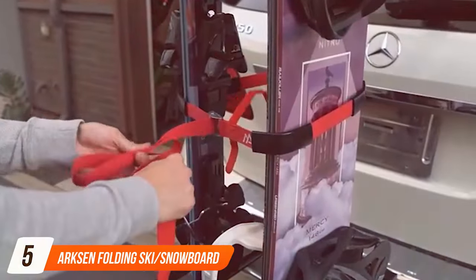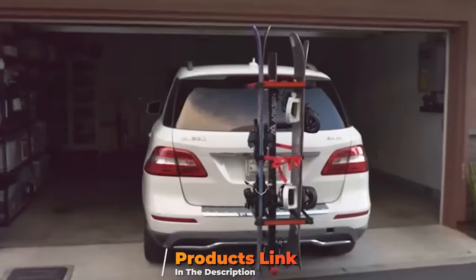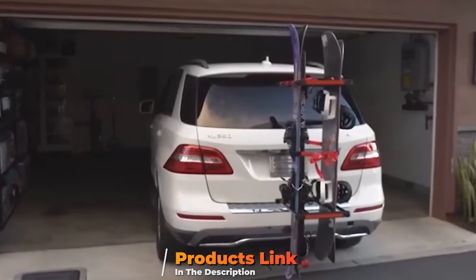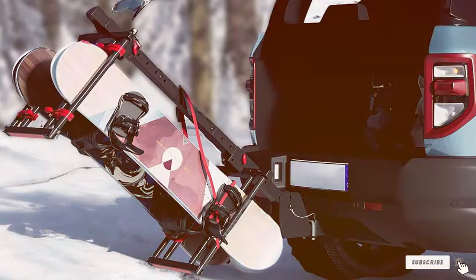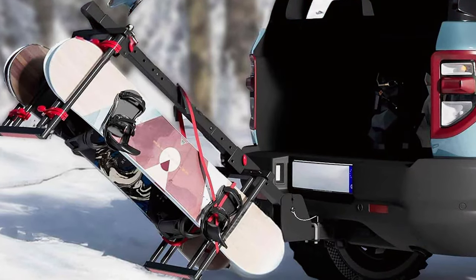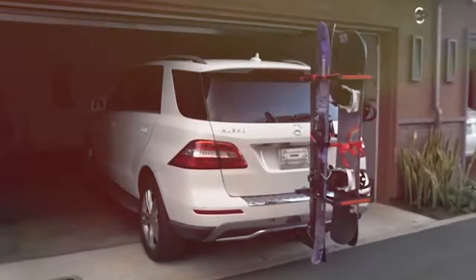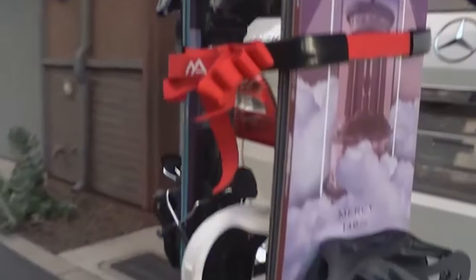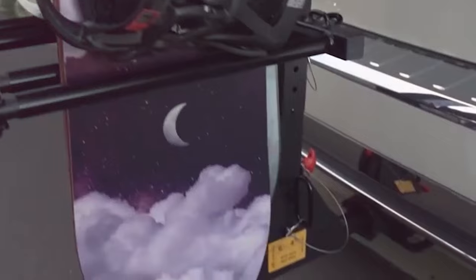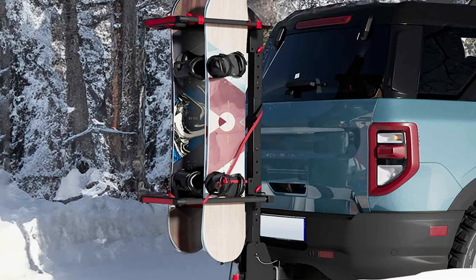The number 5 position is dominated by the Arksen Folding Ski or Snowboard Rack. This rack's innovative folding mechanism allows it to collapse neatly when not in use, minimizing wind resistance and maintaining your vehicle's aerodynamic efficiency. Arksen's durable aluminum construction ensures strength and stability on the road, providing peace of mind during your winter travels. The rack's adjustable clamps and soft rubber padding accommodate various ski and snowboard sizes, securing your gear firmly in place while protecting it from scratches and damage.